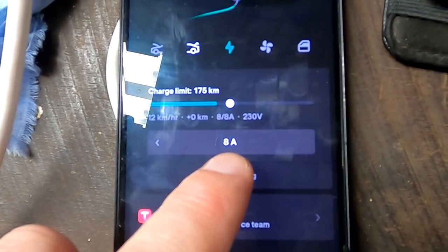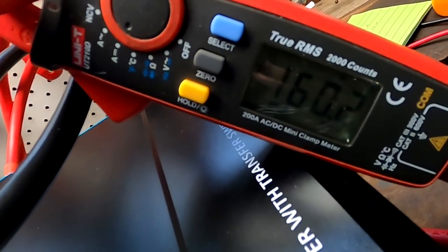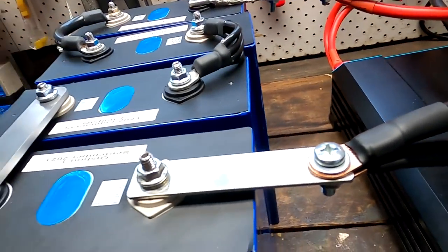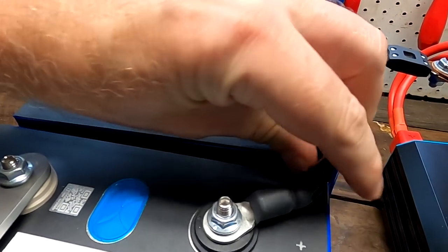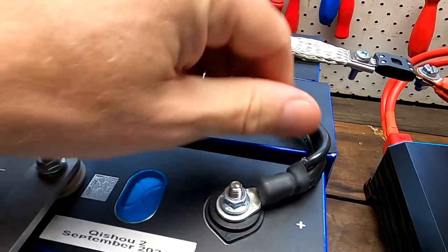We are charging again with 8 amps — 1.84 kilowatts. You can see 160 amps going out of the battery. Let's see how the aluminum bus bar behaves this time, and also Maddy's 4×10-gauge wire connection. Yeah, it looks much better.